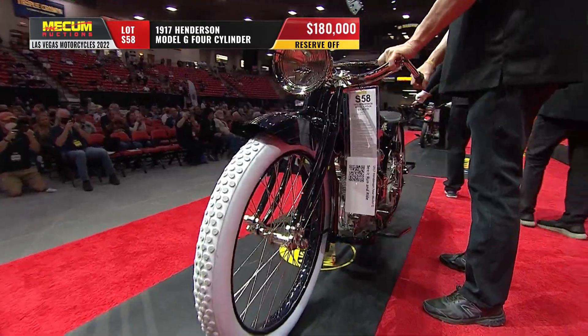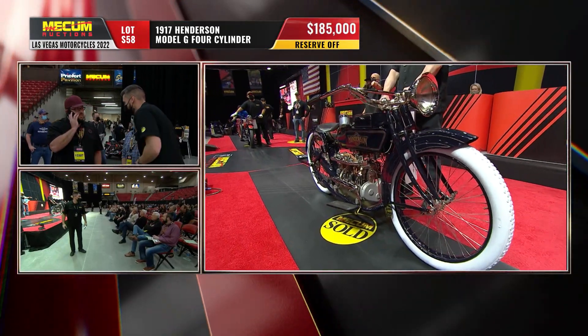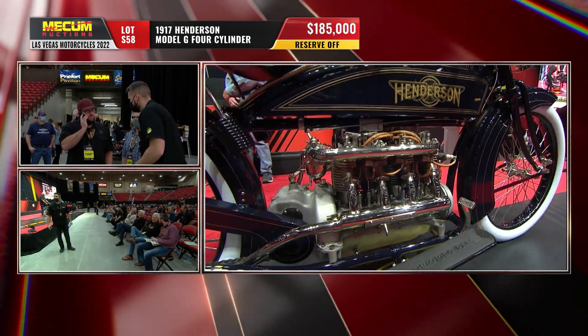Reserve is off, gentlemen. $180,000. Not surprising — we knew it was going to be expensive. We're going to find out how expensive here in just a few moments.